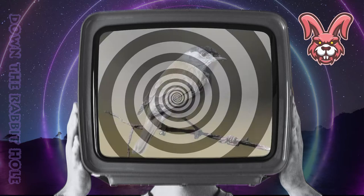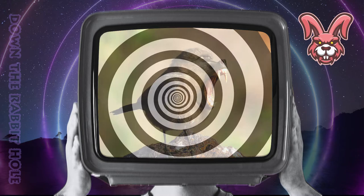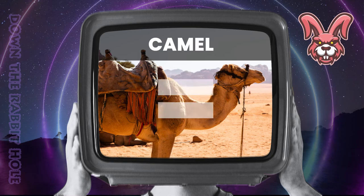Next up we have the bird, crossed with the baboon. And at number 49, we have the mighty baboon. Next up we have the bear, crossed with a camel. And at number 48, we have the awesome k-mar.